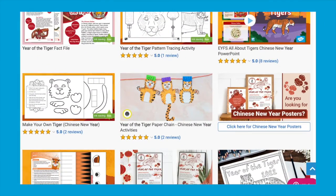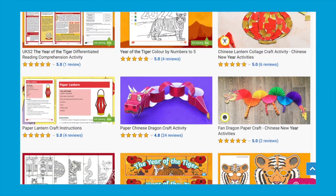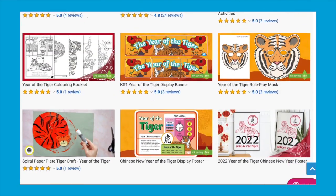You'll find many more Chinese and Lunar New Year resources available now on the Twinkle website. I really hope you've enjoyed watching this video and found the activities helpful. I'll see you next time.